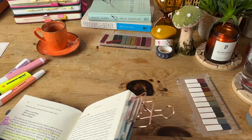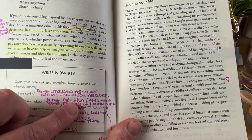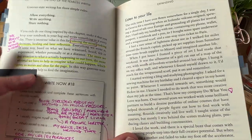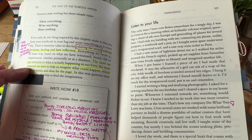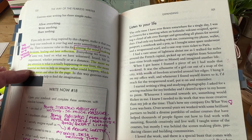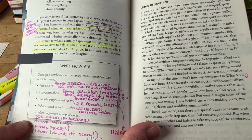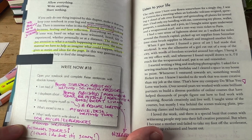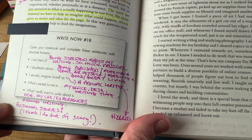Beth also puts in little exercises every few pages, and this is one that I have done. I wrote: 'I am tired of being stressed about my writing — so much pressure I'm putting on myself. I daydream about being published, making a name for myself, making a great living out of my creativity. What's sacred to me: my office, my desk, my writing time. What I really want to write about is my life experiences around writing fiction' — and I've put: 'I think I do, but it's scary.'